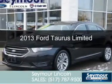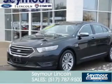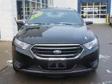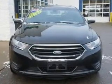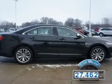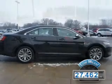This is a used 2013 Ford Taurus, powered by front-wheel drive, a 3.5-liter 6-cylinder engine, and a 6-speed automatic transmission. With fewer than 30,000 miles, this vehicle has a long road ahead.